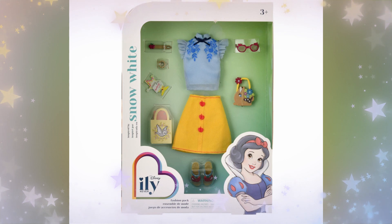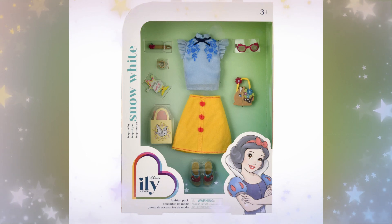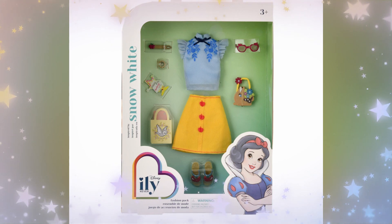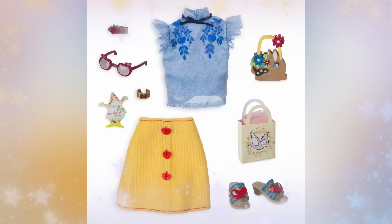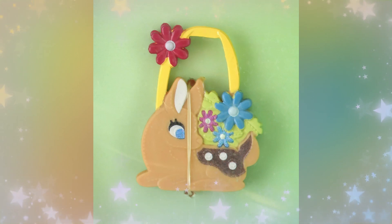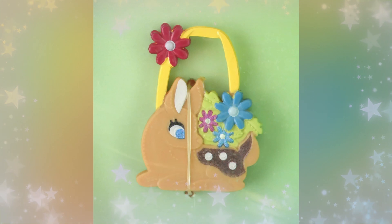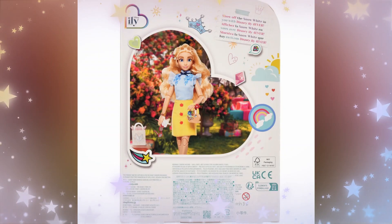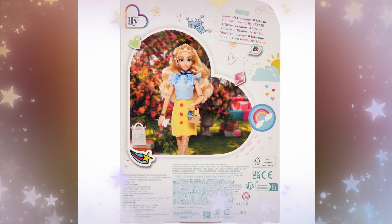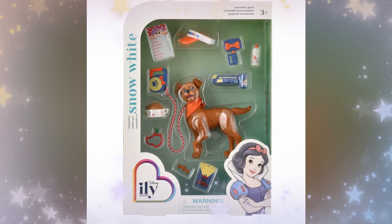Next, we have the Snow White-inspired fashion pack. I really think this is cute. It has a blue shirt, a yellow skirt, some shoes, a gift bag, a purse, a pair of sunglasses, a hair clip, a bracelet, and a little invitation. Looks like she's going to a garden party — with a gnome! I like that it incorporates critters rather than just a ton of apples for Snow White. She loved her critters, and they helped her do housework. I like what they did with it, using her color scheme while adding cute critter-themed items.